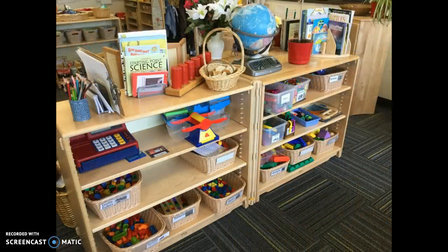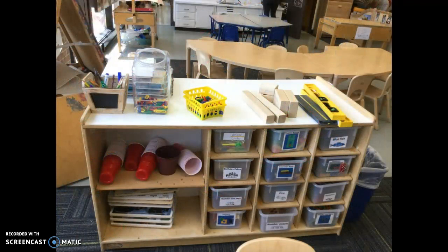Here's one of the shelving units that has different manipulatives for them to use for math, for counting, and some science books there. Just all types of different resources for the students to use and engage in at their leisure and how they want to. Here's another shelf with more math items and manipulatives for the students to use in that area.